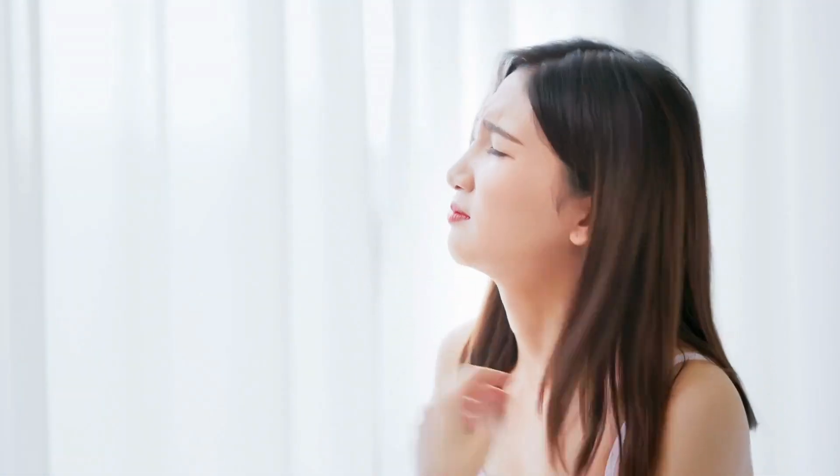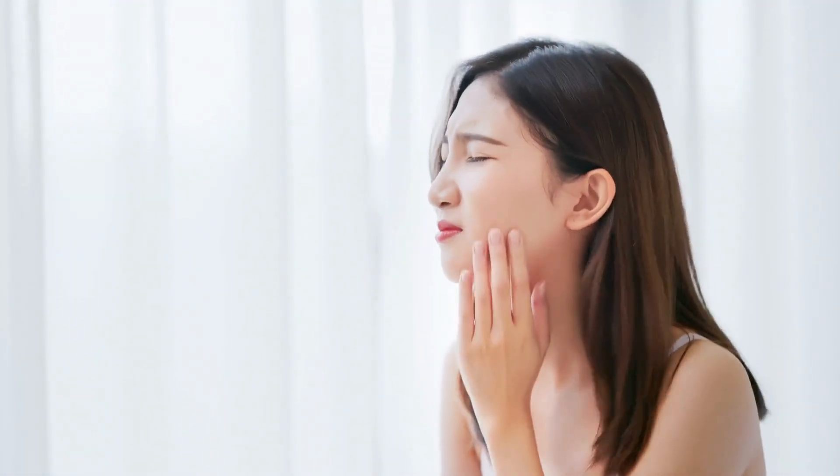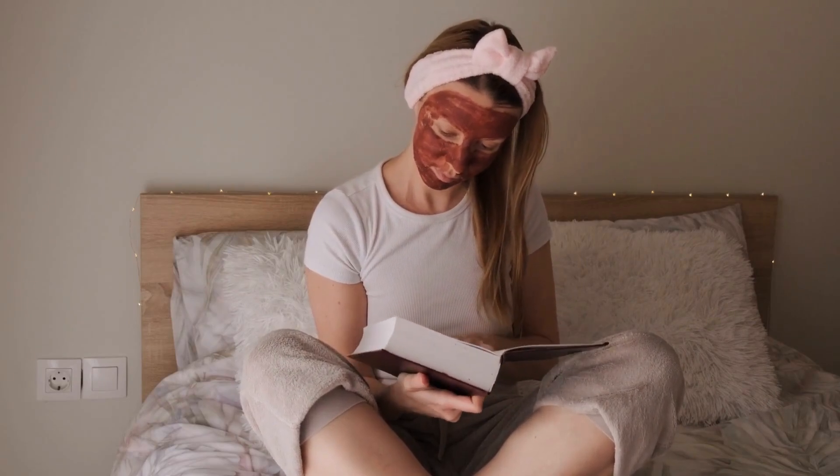Exfoliation is a crucial step to remove dead skin cells and promote skin renewal. For dry skin, we recommend a gentle exfoliation routine, as harsh scrubs may cause more harm than good. You can use homemade scrubs with ingredients like oatmeal, which is a natural exfoliant, or try using a soft-bristled brush for a mild physical exfoliation. Imagine applying an oatmeal scrub to your face, gently massaging it in circular motions — the oatmeal particles slough off dead skin cells, revealing a smoother, fresher complexion underneath.